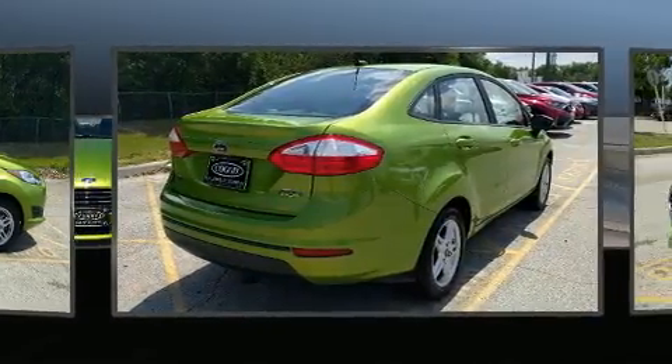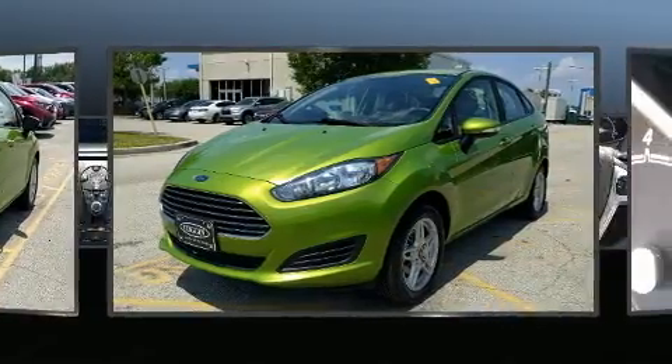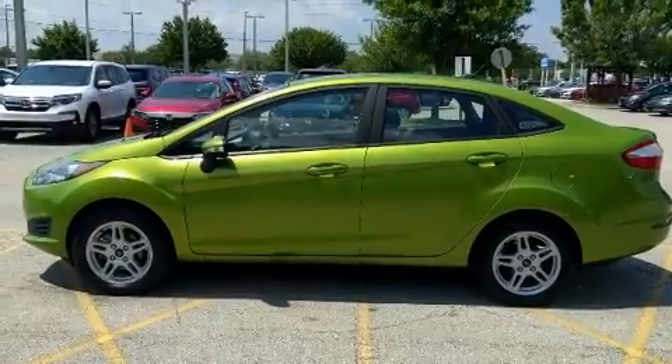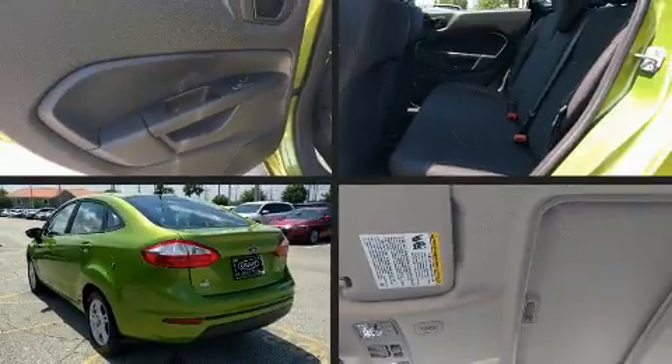Top features include front bucket seats, delay off headlights, variably intermittent wipers, and remote keyless entry. Premium sound drives six speakers, providing you and your passengers a sensational audio experience.